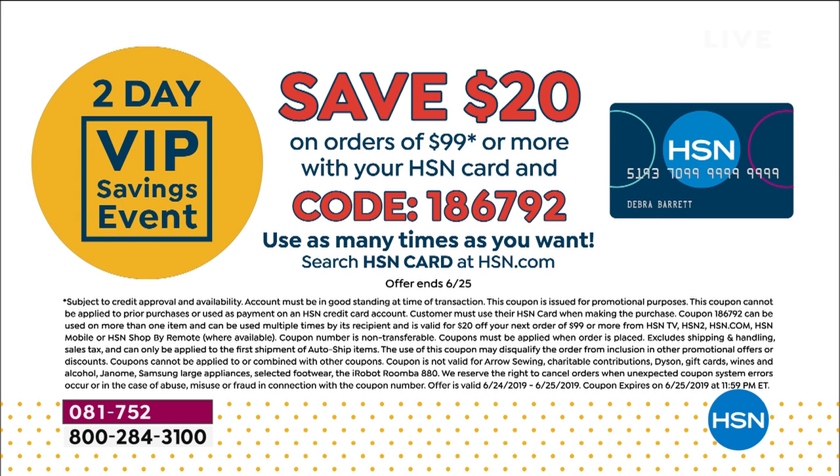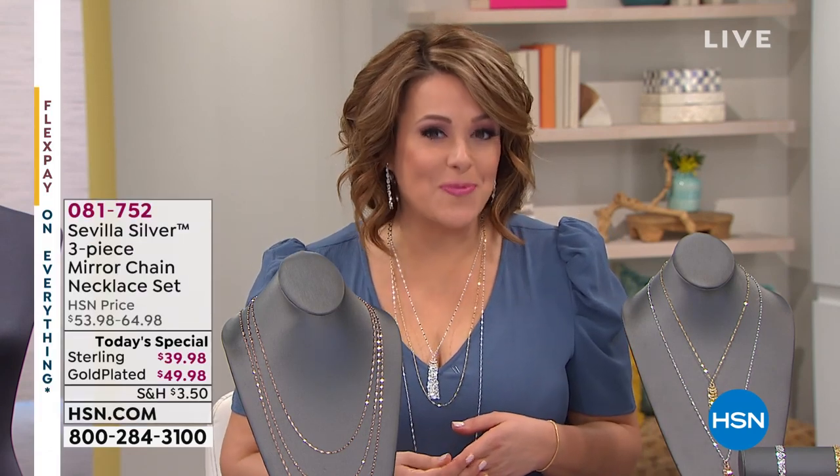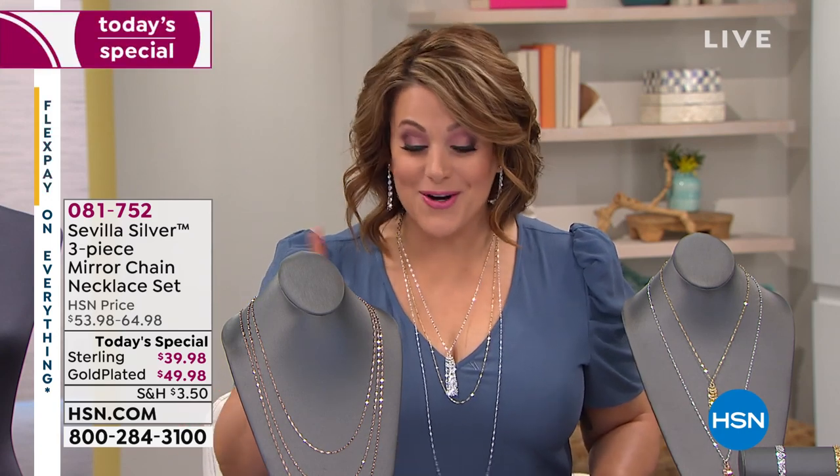All HSN card holders get an extra flex, and we're also doing a VIP event — it's so easy to get to the $99 mark when you're buying jewelry for yourself or someone you love. Today is the last day; it expires at midnight. If you're using your HSN card and you spend $99 or more, you're going to get $20 savings using that code on your screen. Think birthday gifts, summer weddings, bridesmaids — there's nothing like a little box of jewelry to put a smile on somebody's face.